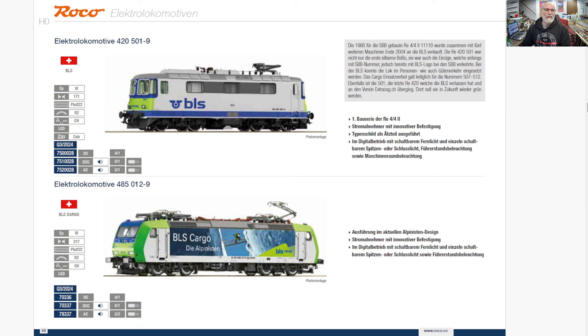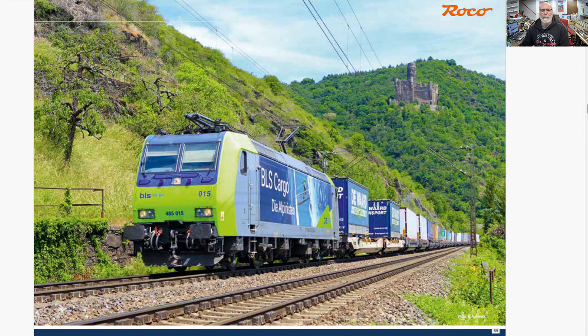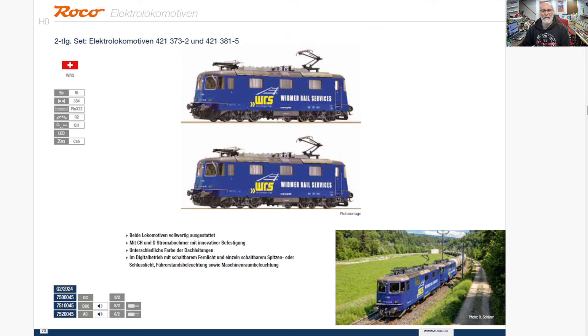A couple of other standard Swiss — another 420. The 420s, 440s, 460s, all variations of a common theme. A 485 — very cool looking locomotive there. And there is a real one. That's what I like about Roco — they often put a lot of pictures of the actual prototypes their models are based on in their catalog.